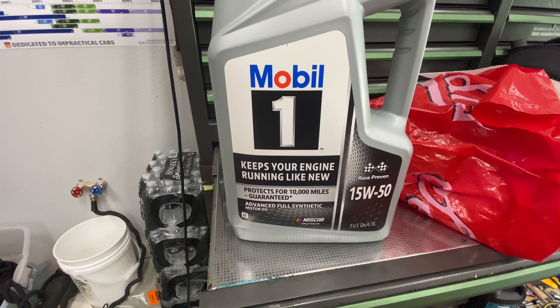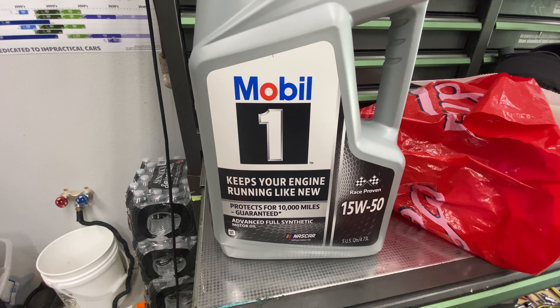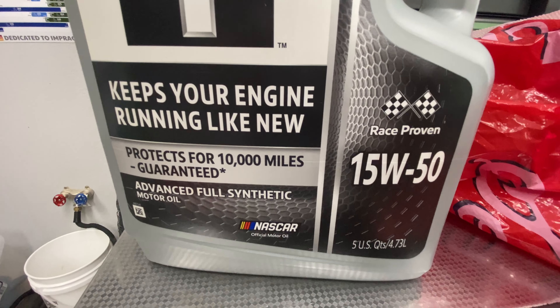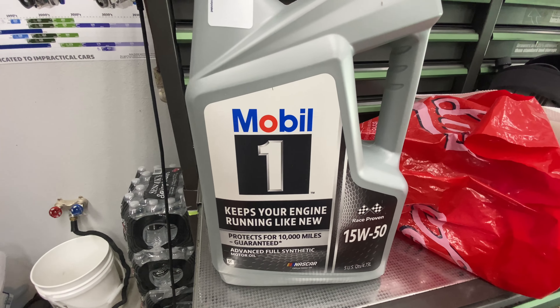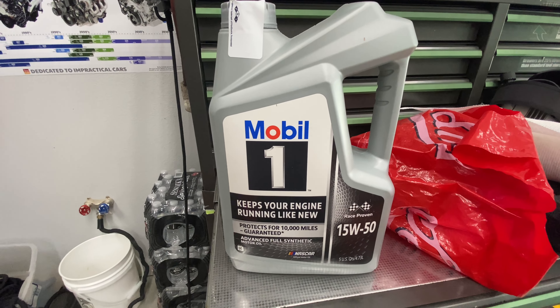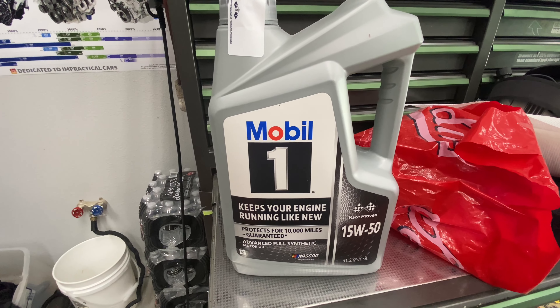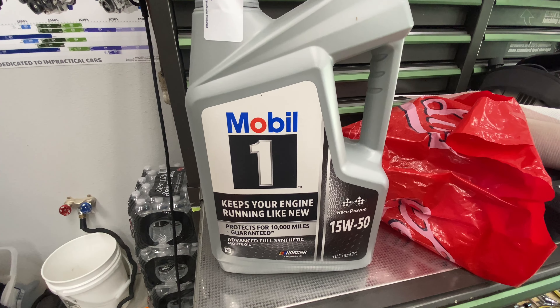This is the oil recommended by General Motors for the ZL1 1LE for track use — it's a 15W50. I got two of these five-quart jugs for $48. Peace out.